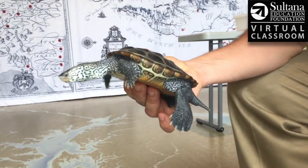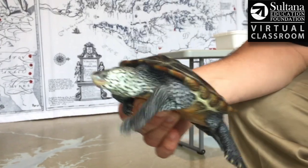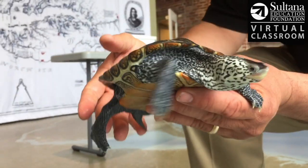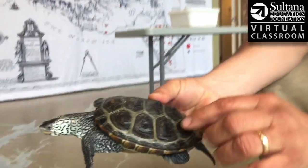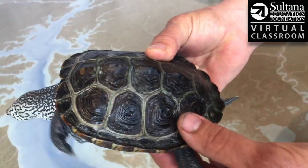The Diamondback Terrapin is probably most famous for this beautiful bluish-gray coloration on its skin. You can see it's kind of striped and polka dotted, and there's a lot of variation in that from turtle to turtle. The terrapin gets its name from these scutes — these scales that almost have diamond-like patterns within them.